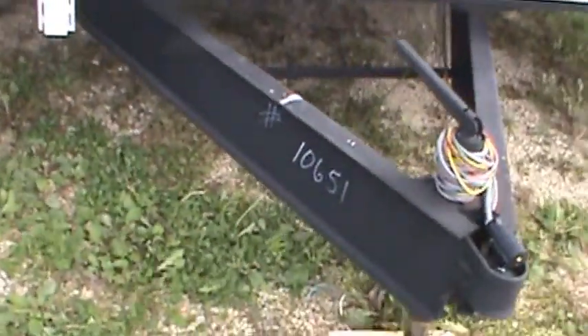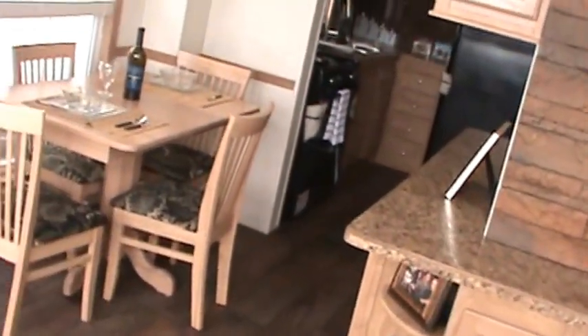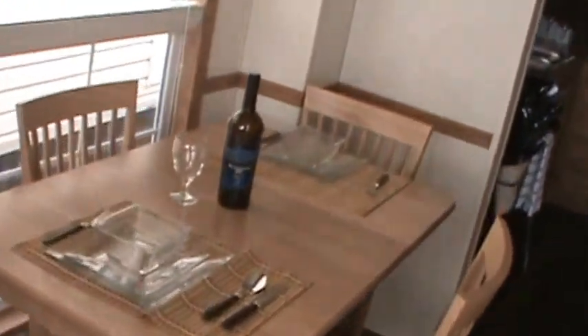This is unit number 106-51. Notable options include the Lazy Boy furniture upgrade — a nice leather rocker recliner and a leather sofa with recliners on both ends. Beautiful plank wood flooring. Feature wall ready for a flat screen with adjustable shelving. Nice dinette area.